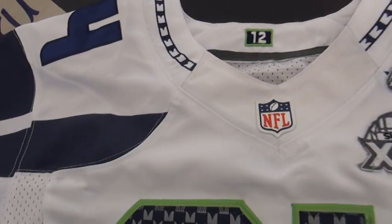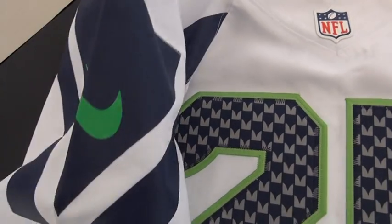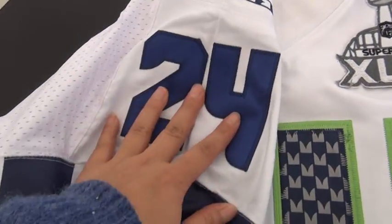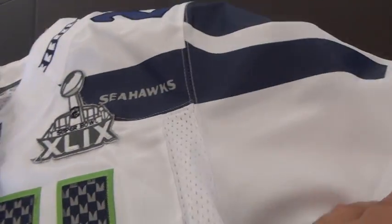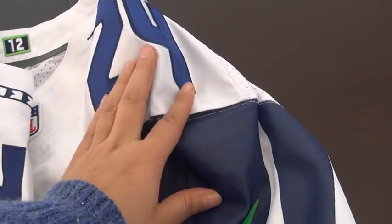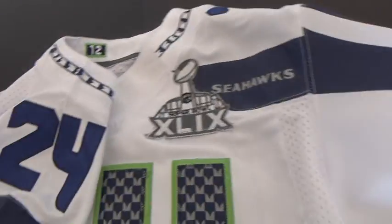So let's look at the shoulder — Nike logo and the stitched number 24. Nike logo and the 24 with blue printed strips.